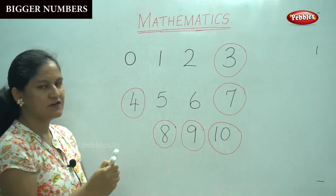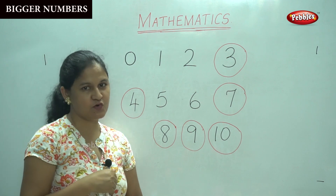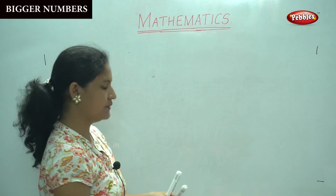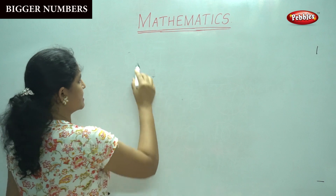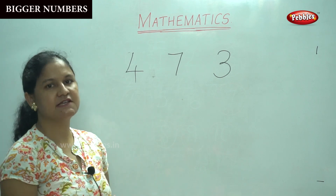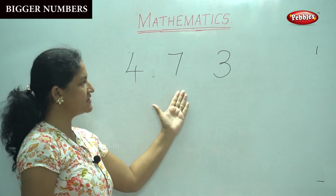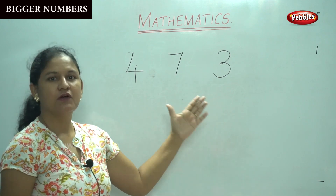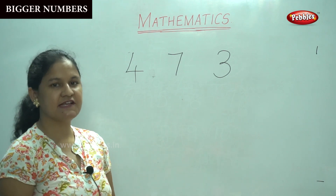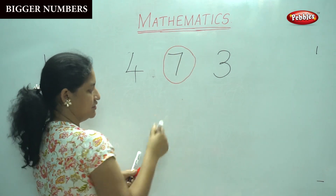Now we can find out which is the biggest number among a group of numbers. I hope you understood. Next, I am going to write some numbers. Can you tell me which is the biggest number among these three: number 4, number 7 and number 3? It is number 7. Number 7 is the biggest number among the three.